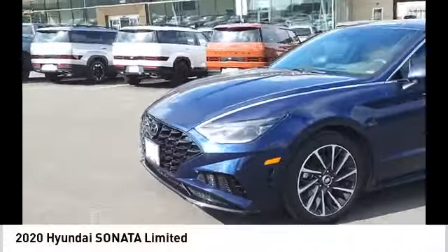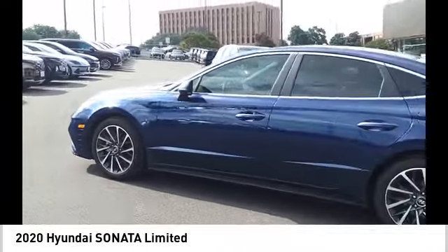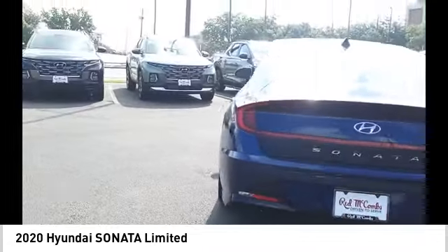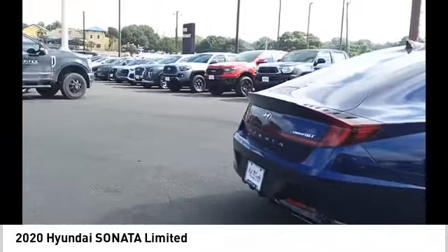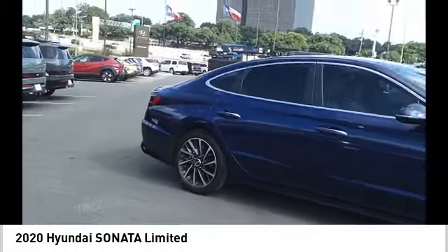Take a ride in the 2020 Sonata. The Sonata has a long list of technologically advanced interior features and options that make driving safer, more convenient, and much more fun. Don't forget the exterior corrosion protection of the 14-step roto dip system that provides unmatched protection for your Sonata.